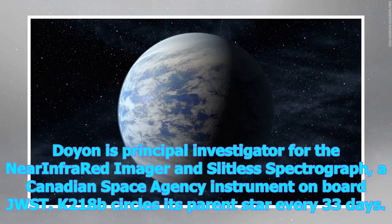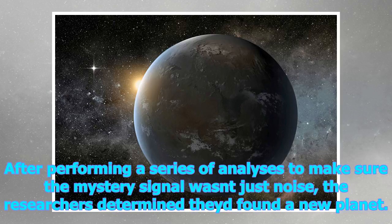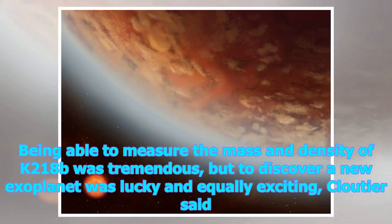K2-18b circles its parent star every 33 days. But the study team also noticed another signal in the HARPS data that kept recurring every 9 days. After performing a series of analyses to make sure the mystery signal wasn't just noise, the researchers determined they had found a new planet. Being able to measure the mass and density of K2-18b was tremendous, but to discover a new exoplanet was lucky and equally exciting, Cloutier said.